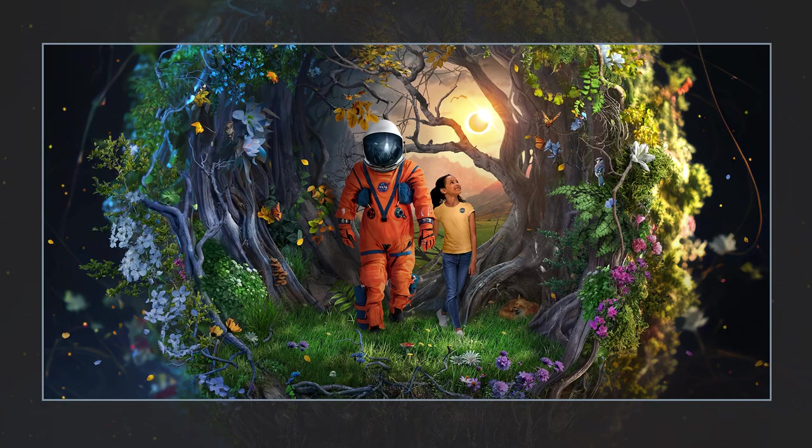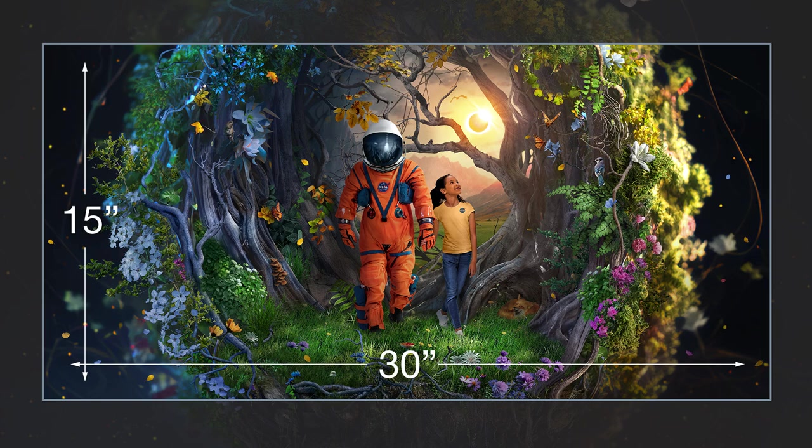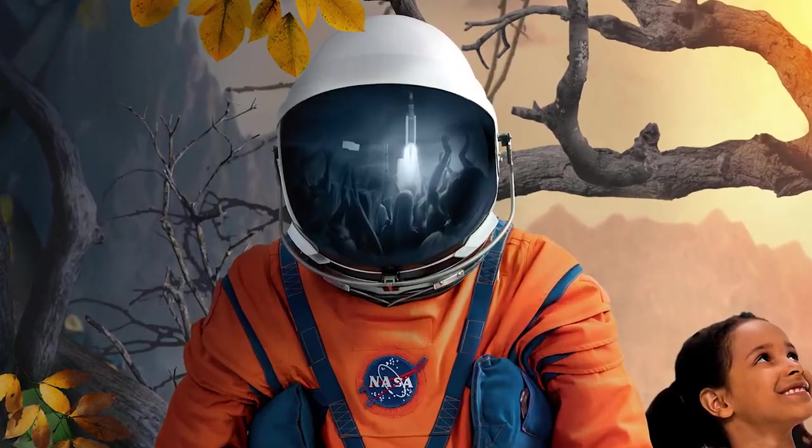In a departure from previous years, the composition is cropped across the middle in a landscape format, but still retains the series' 15 by 30 aspect ratio. Oh, and I did manage to hide one more Easter egg — the Artemis 1 launch can be seen reflected in the astronaut's helmet.